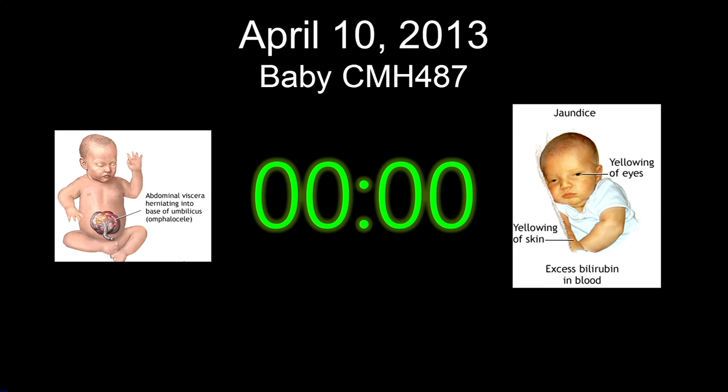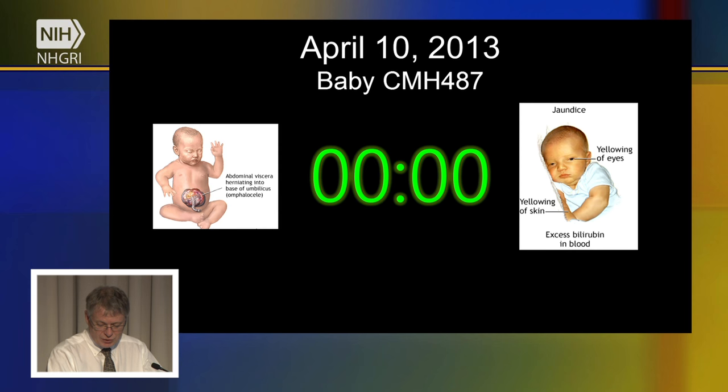The baby was doing well in the intensive care unit until about two months of age, when he developed acute liver failure — shown on the right. He was jaundiced and his liver was not functioning. The cause was not known, and acute liver failure in a newborn is a very serious condition. The baby's pediatrician, Dr. Petrican, had counseled the mother that her baby was likely to die unless the cause of illness was found. This begins a race against time to make a genetic diagnosis and identify a potential treatment.